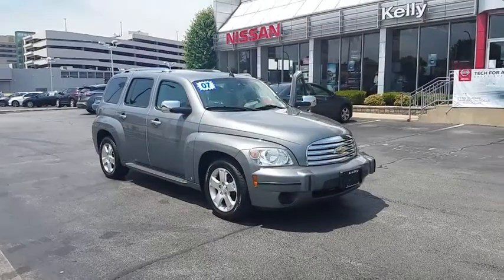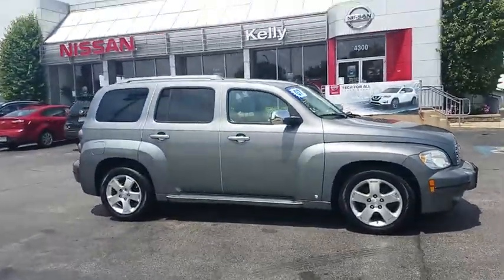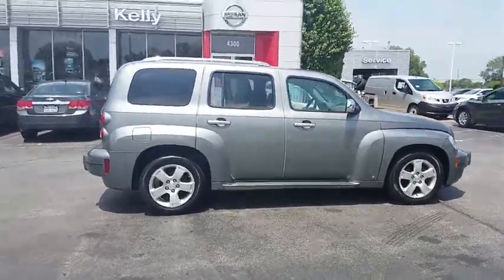The 2007 Chevrolet HHR. The HHR is super fun and functional for any road trip. This vehicle has less than 80,000 miles. Here are some of this vehicle's great options.